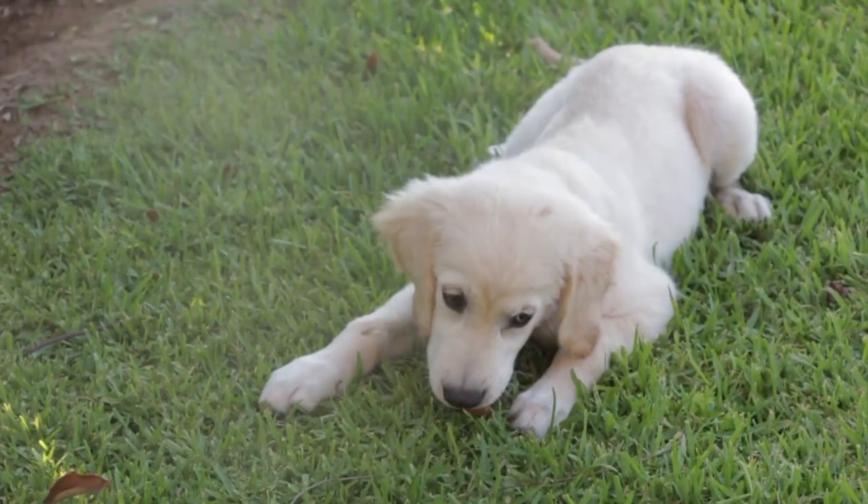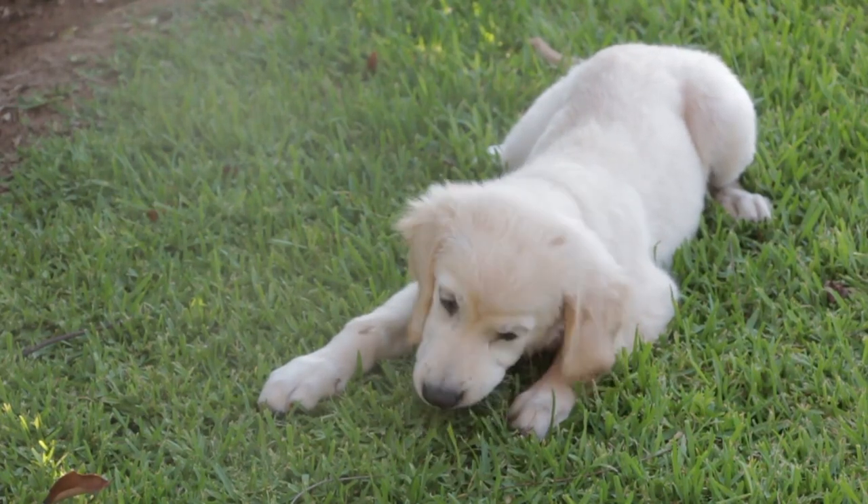Hey ferret fam, welcome back to the channel. This is the ultimate guide to ferret nutrition — it's going to be a massive one. There will be a linked article posted on my website by the time you're viewing this video that has everything I'm going to go over, including the little details and all the numbers. So go check that out, as well as the resources I used to create this video.